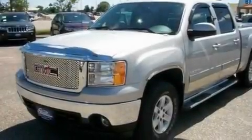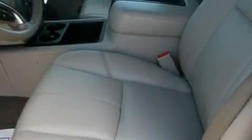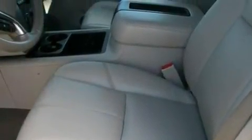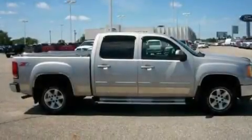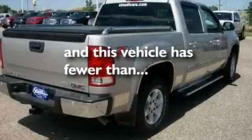Its top features include front and rear reading lights, a double wishbone independent front suspension, automatic locking wheel hubs, 17-inch wheels, an engine immobilizer theft deterrent system, chrome bumpers, a stability control system, OnStar, desk-sensing headlights, and this vehicle has fewer than 26,000 miles on the odometer.